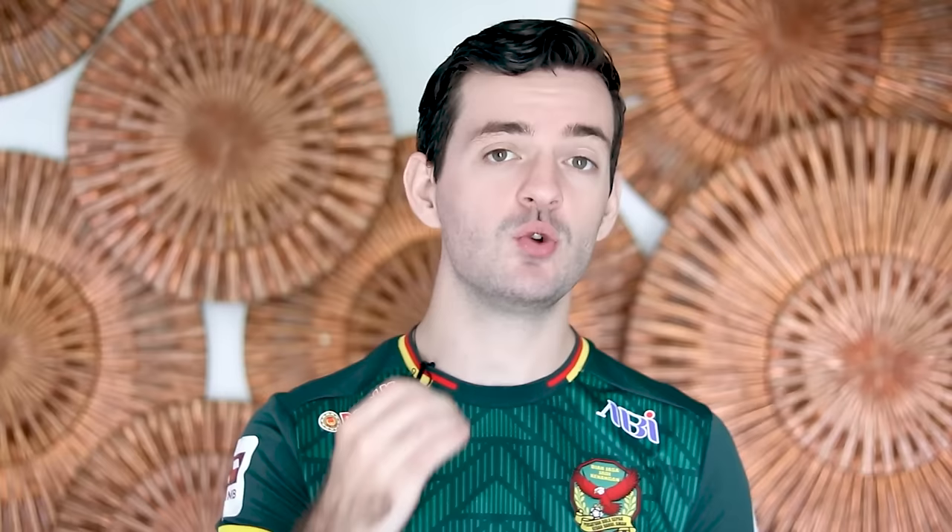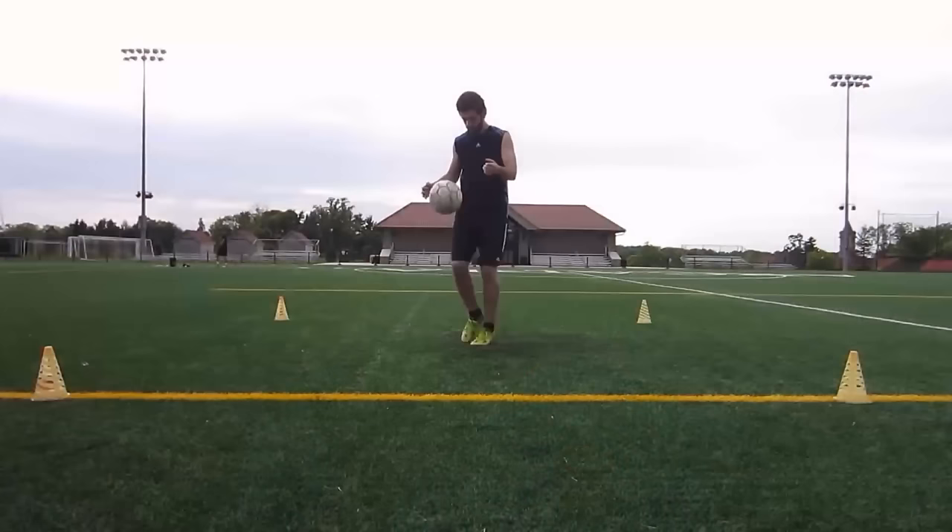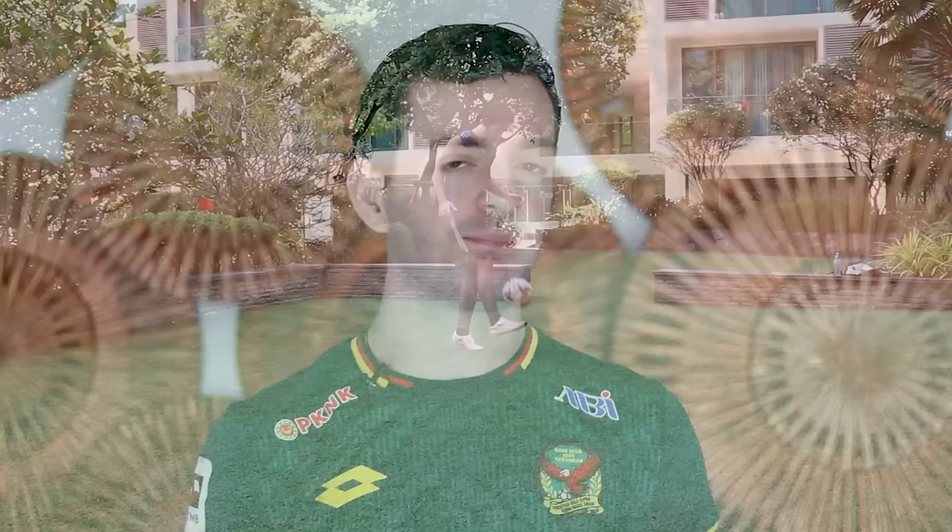Now, without further ado, let's get into the first thing you can do to stop losing the ball so much, retain it, and do good things with it. We're going to start in reverse order with number four. Number four is something I go over a lot, and it's master the fundamentals. I'm going to really emphasize a very particular fundamental when it comes to this area — if you aren't really that great in this area, that's probably why you're losing the ball a lot, combined with a lot of the other things we're going to go over.